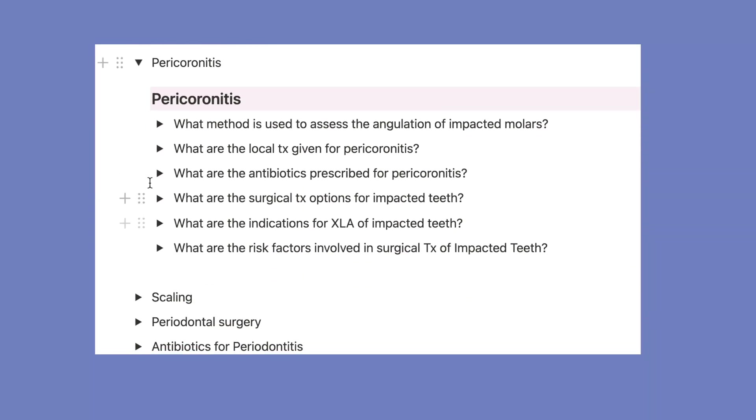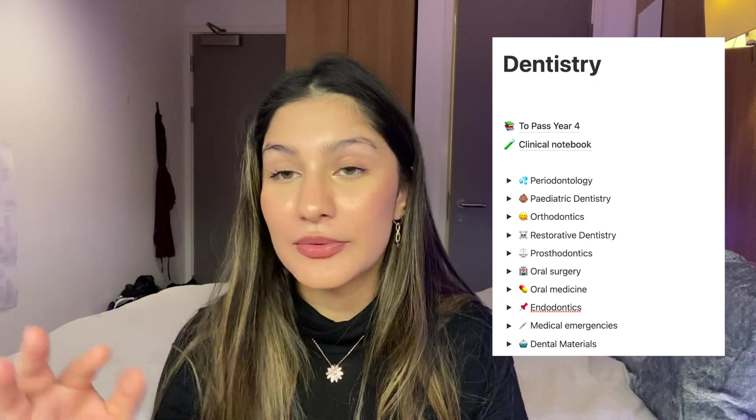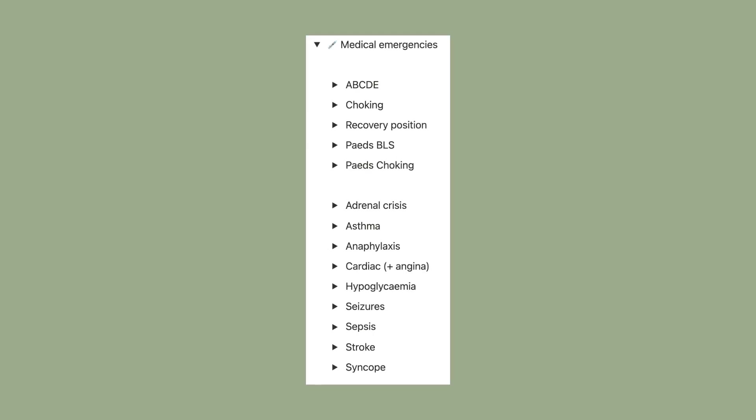A lot of YouTubers tell you to categorize every single piece of information and every subheading, but that's often really hard to do when you don't know what the content of that information is. So what I recommend is just having the main heading points, and then afterwards, when you're going through the information, you can subcategorize them — because you're going to be moving them around anyway, and it takes ages to figure out where things go if you don't know what's inside the content.